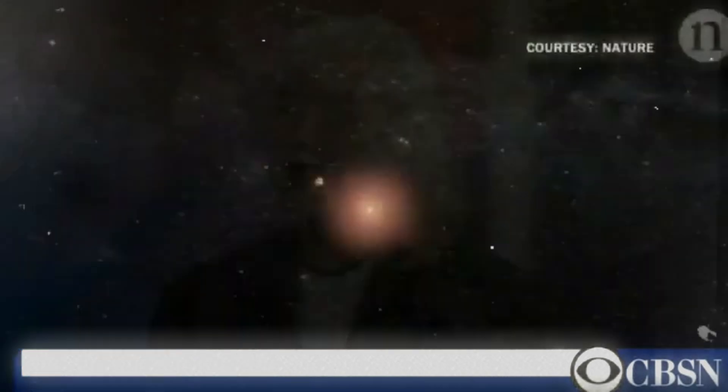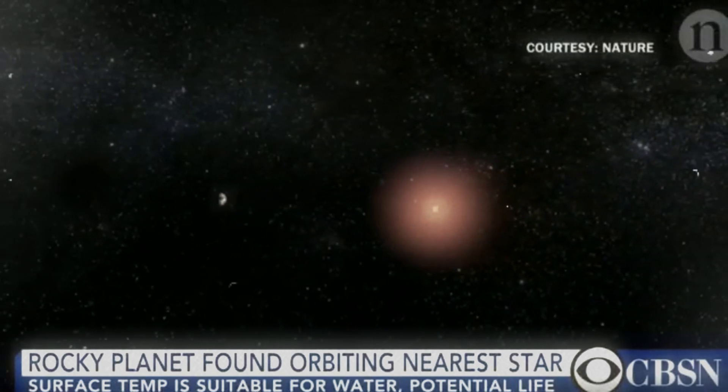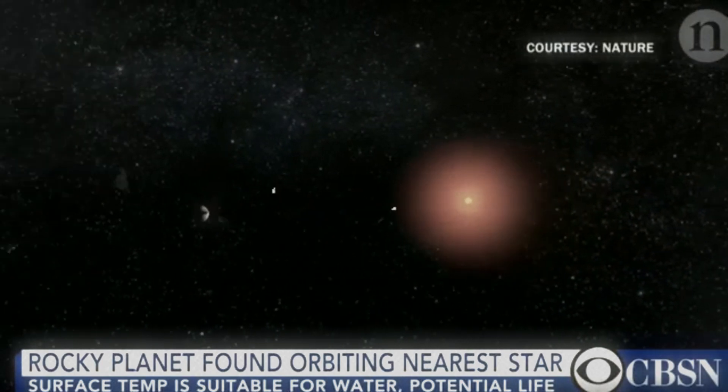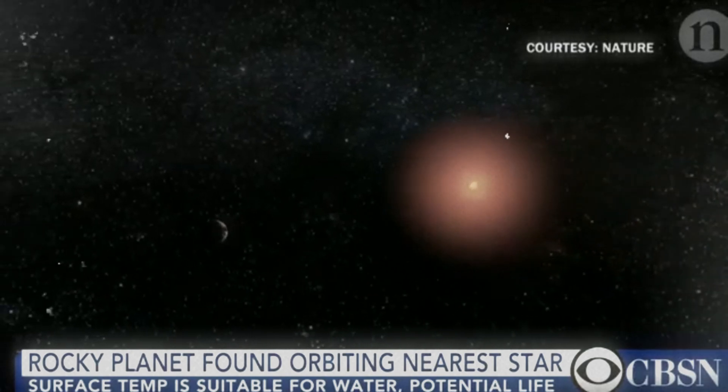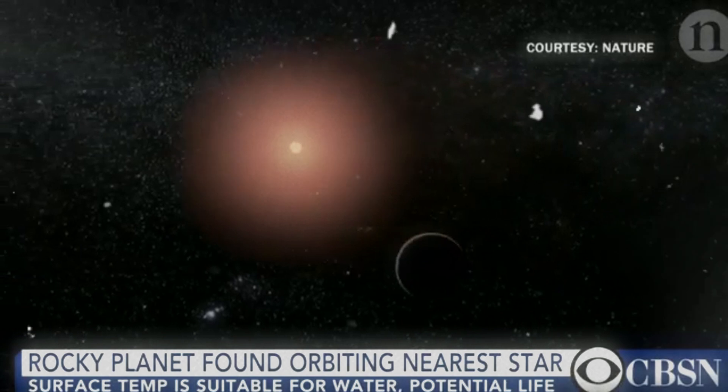The holy grail of astronomy is to find the closest Earth-like twin, a doppelganger in outer space. And now we've nailed it. After looking at 4,000 extrasolar planets, we finally found the closest one that looks very similar to planet Earth.